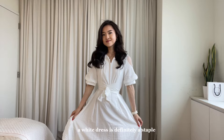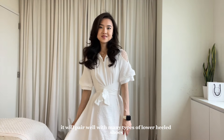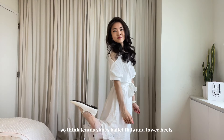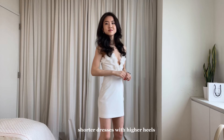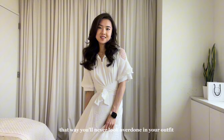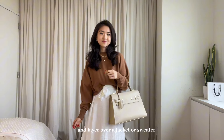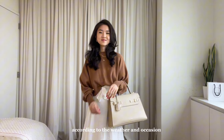A white dress is definitely a staple. Since this one's a midi length, it'll pair well with many types of lower heeled shoes — think tennis shoes, ballet flats, and lower heels. In general, I'd suggest pairing shorter dresses with higher heels and longer dresses with shorter heels. That way you'll never look overdone in your outfit. You can also use it as a skirt and layer over a jacket or sweater. The options are endless, so just play around according to the weather and occasion.